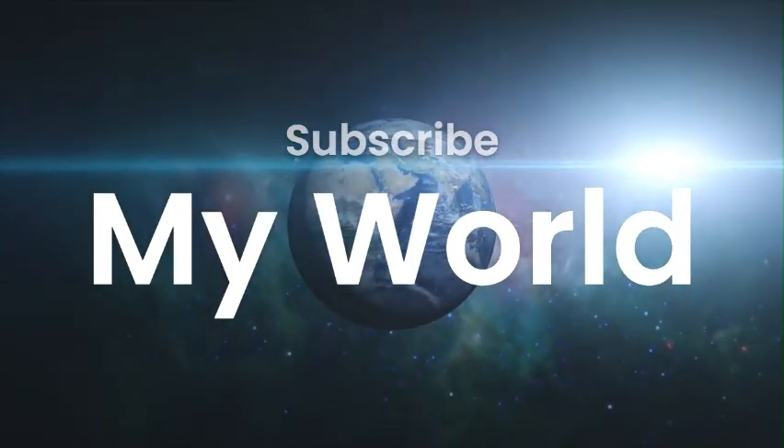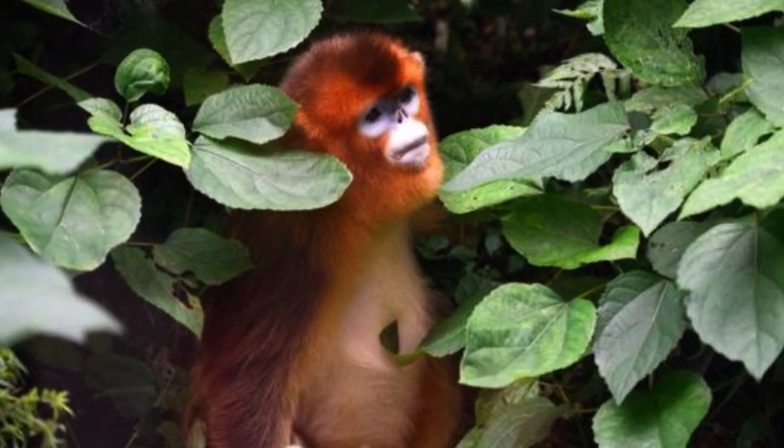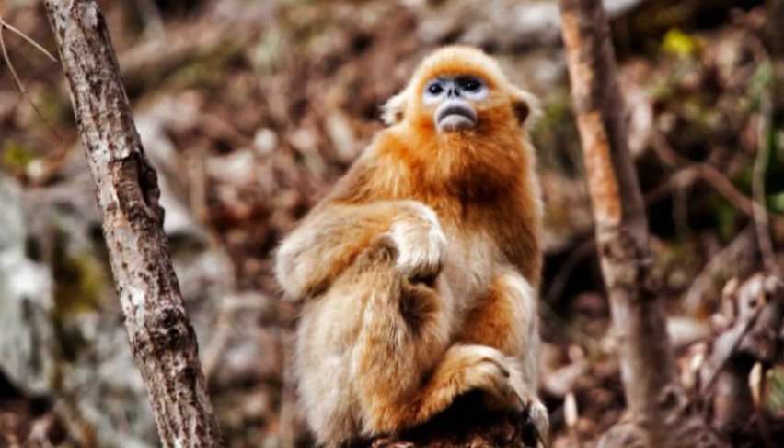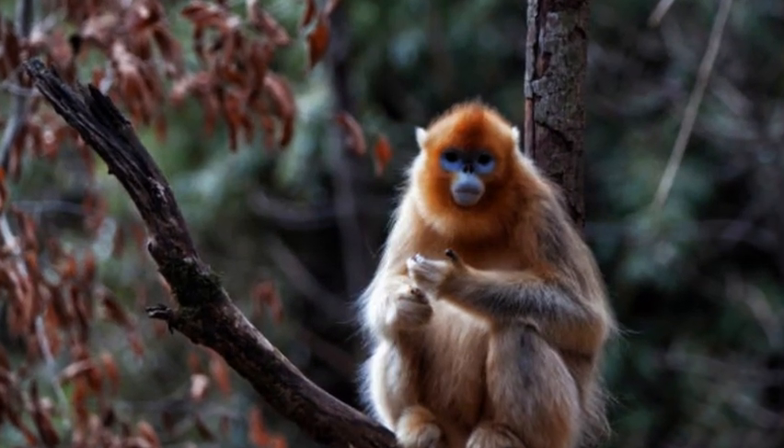The snub-nosed monkey is a fascinating primate known for its unique facial features and distinct behavior. There are several species of snub-nosed monkeys, all belonging to the genus Rhinopithecus. Here's a general description of snub-nosed monkeys.